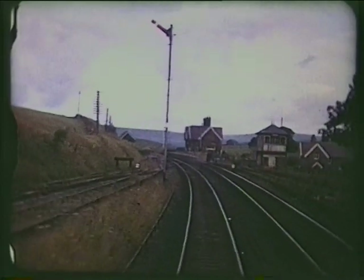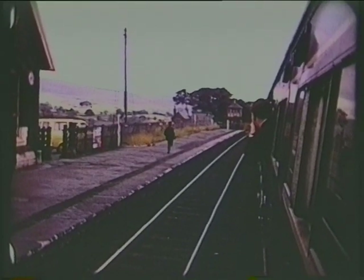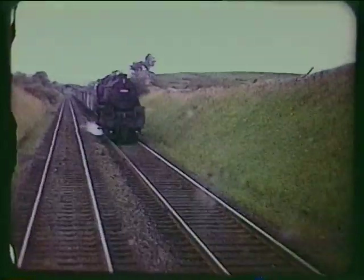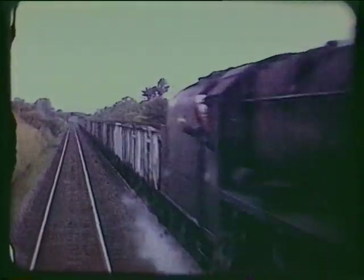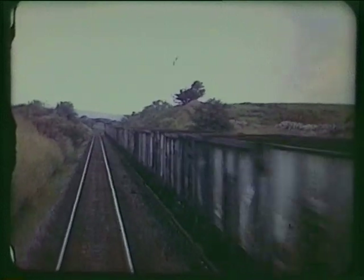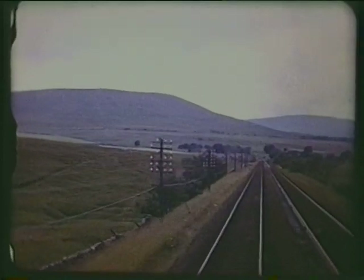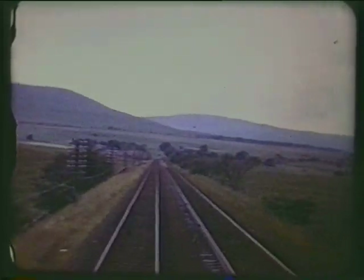Sidings for another limeworks at Horton in Ribblesdale. The station serves a very scattered community but is popular with ramblers. Empty coal wagons return south. In the 21st century, many loaded block trains of coal imported via Hunterston in Scotland passed this way to the Yorkshire power stations.